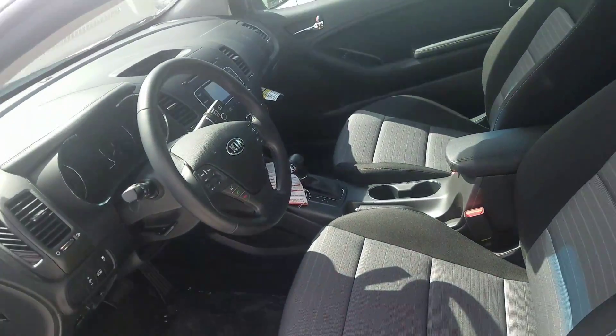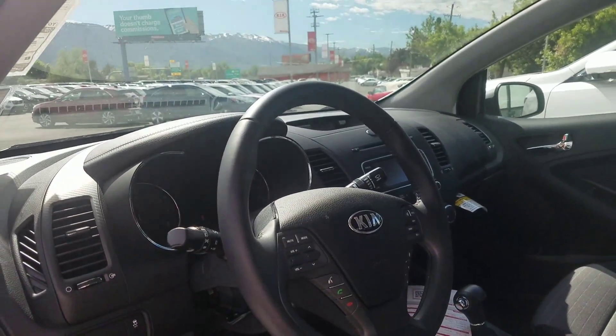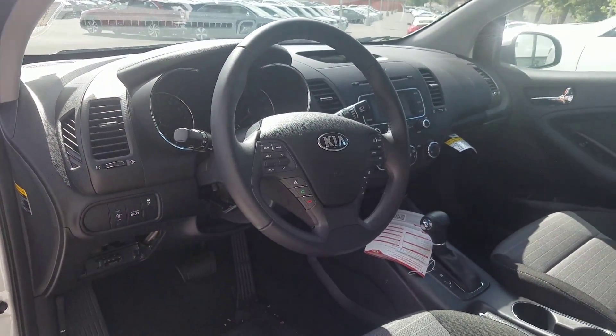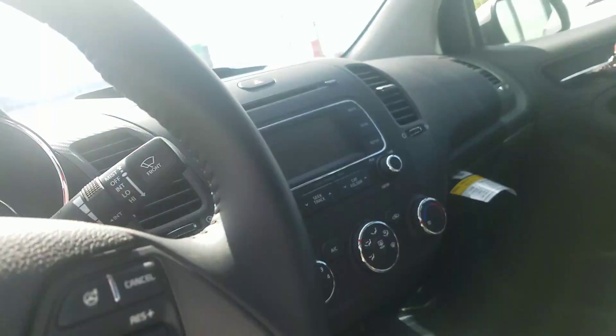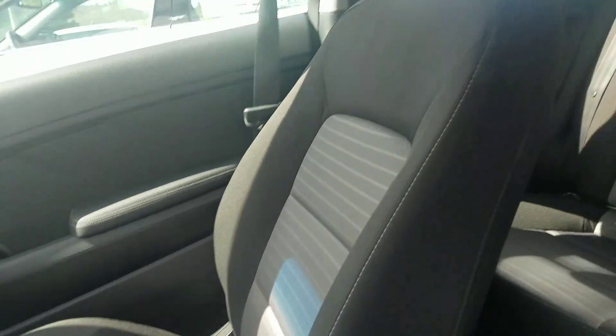We have plenty of different models ranging from 2016 to 2017, different trim levels as well. Look at the inside — you've got your Bluetooth controls. Most of them will come standard with the backup camera, and a lot of new tech features in some of these newer ones.